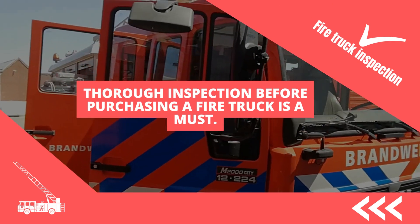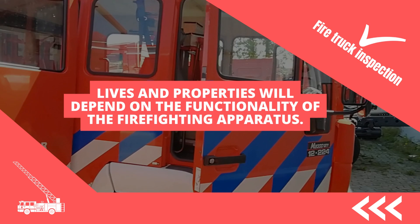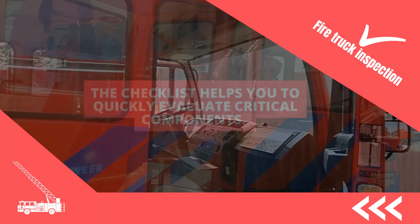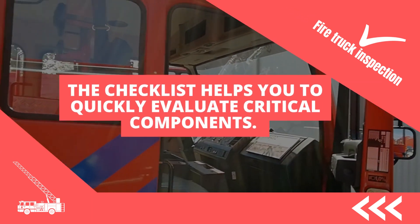Thorough inspection before purchasing a firetruck is a must. In a particular situation, lives and properties will depend on the functionality of the firefighting apparatus. The checklist helps you to quickly evaluate critical components to know if the appliances are functional.